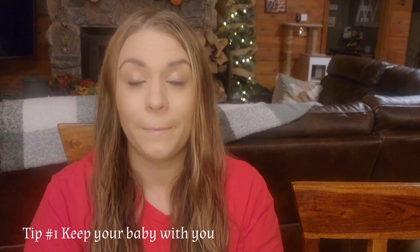Tip number one: if you are about to have a baby or have a new baby during your homeschool year, my biggest tip is keep them with you. You can wear them in a carrier, or have a little pack-and-play or swing off to the side. Babies sleep a lot — the younger they are, the more they sleep — so you can nurse them, change them, put them in the swing, and carry on homeschooling.